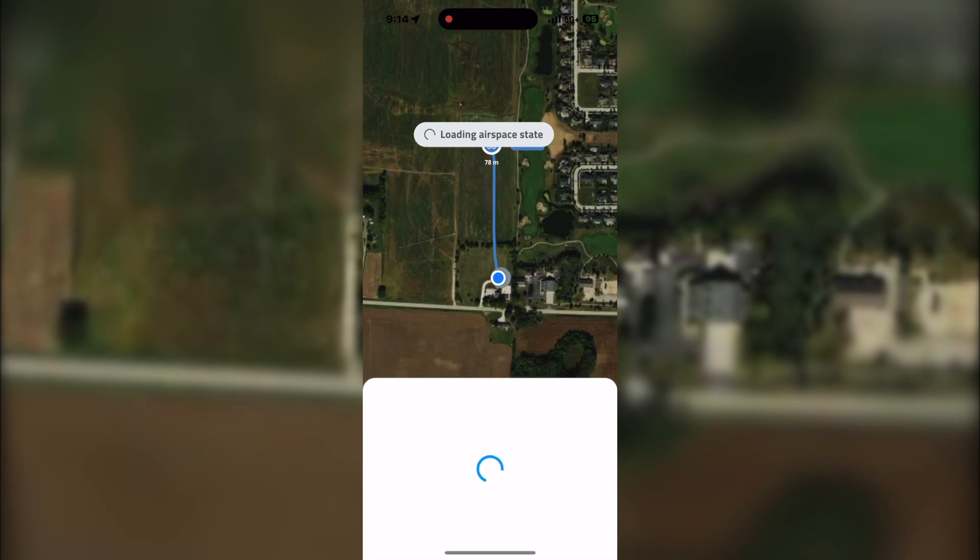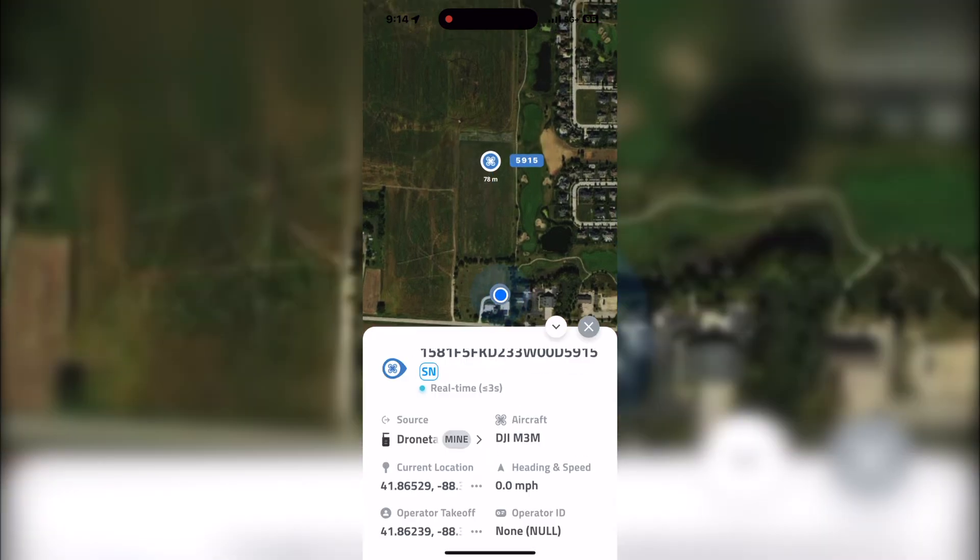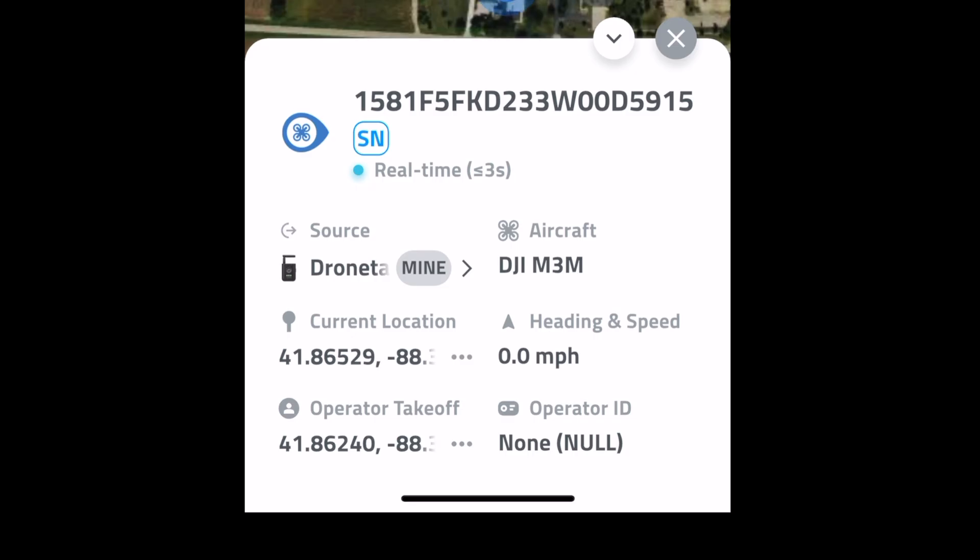Now what I want to show you on the app itself — you can see the aircraft is the DJI M3M, which is the Mavic 3 Multispectral. It's got the current location of the drone and the location of where the operator took off from. It shows the serial number of the drone, and it's going to show you the heading and speed when you fly forward. A ton of information here.